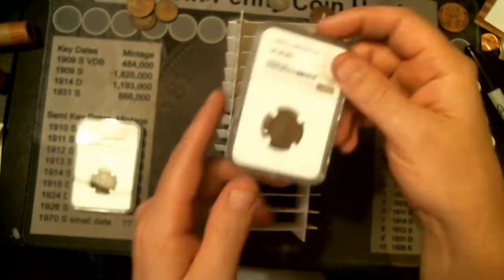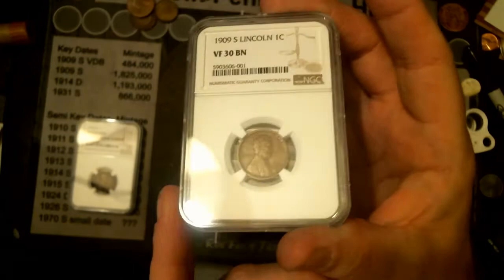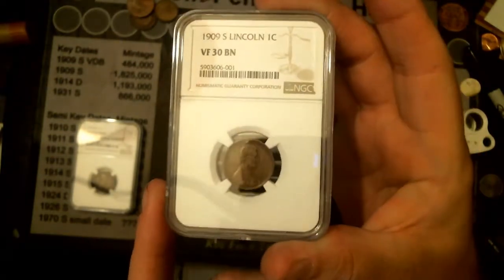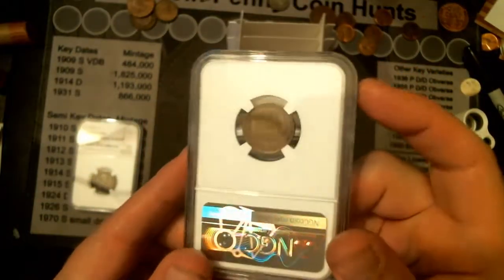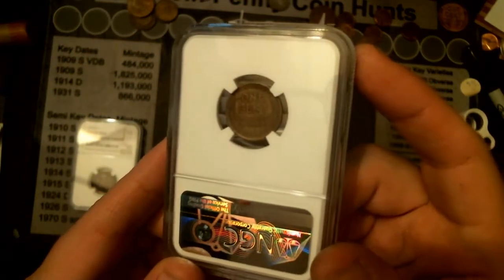This is one I bought in at the Cincinnati coin show. Considering the grade, I paid just about retail for it. I paid a little too much, but still, it is a 1909S — no VDB, unfortunately.